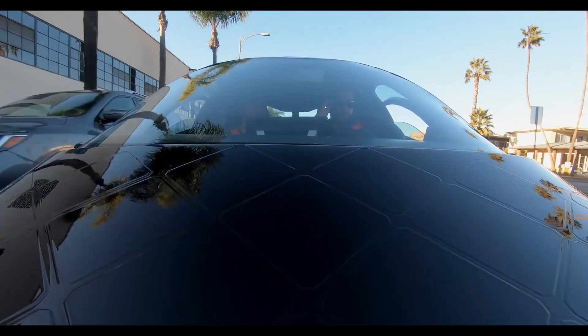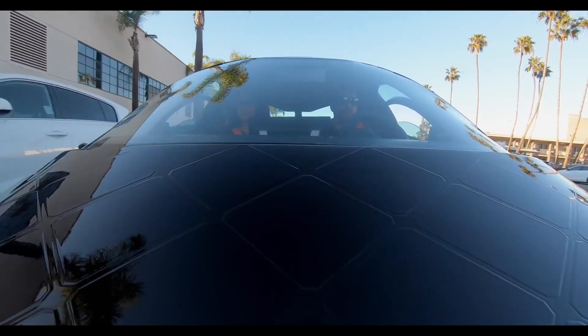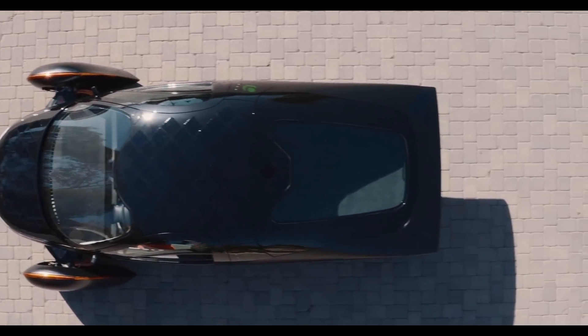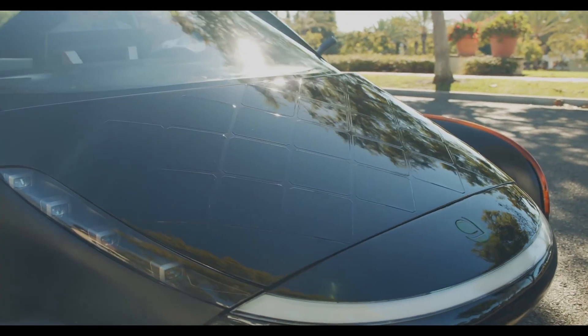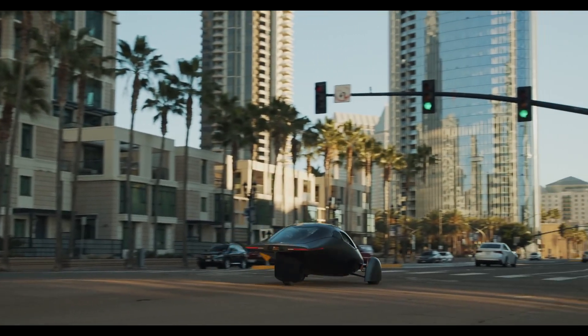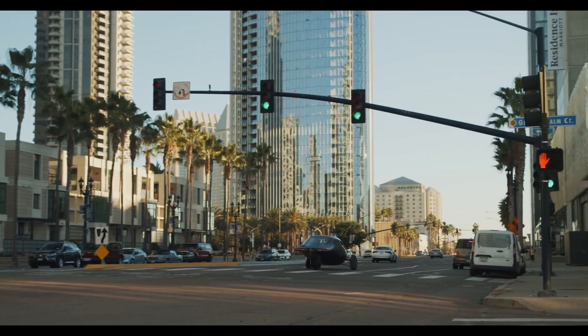Imagine never needing to stop for gas or plug in your car again. Aptera's solar panels generate enough power for up to 65 kilometers per day. That means if you live in a sunny area, you might never need to charge it at all — it's freedom, powered by the sun. And if the sun isn't shining? No problem. With a battery range of up to 1,600 kilometers, Aptera outpaces nearly every EV on the market.